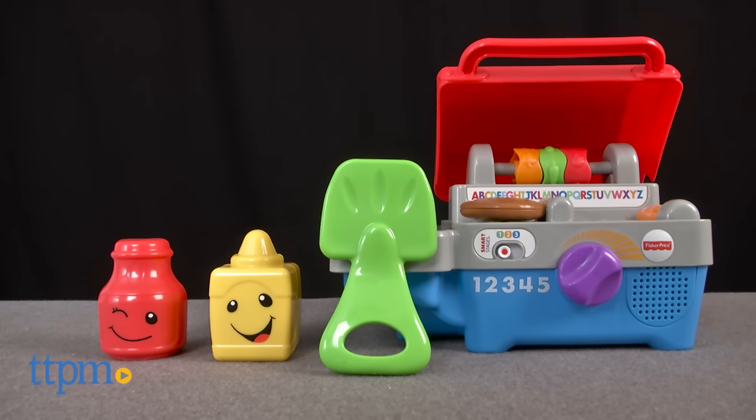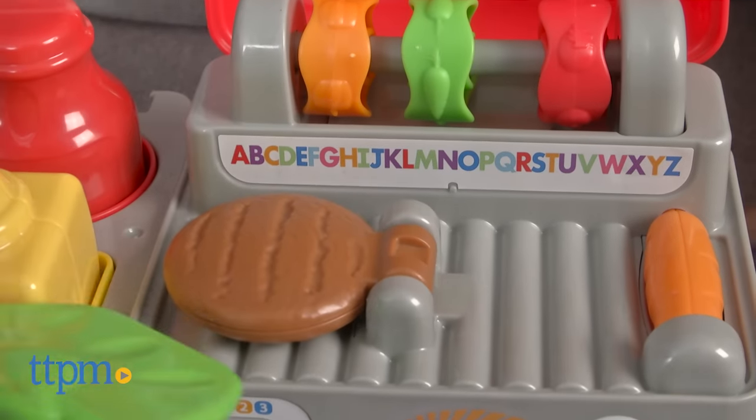We're grilling up some grub with a side of learning. Hey everyone, this is Maria with TTPM. Here we have the Fisher Price Smart Stages Grill. This is a playful toy for babies that helps them mimic summertime grilling.